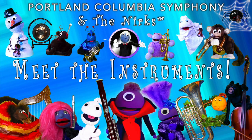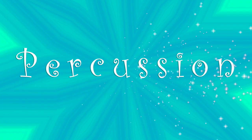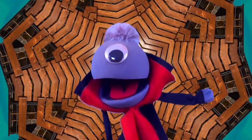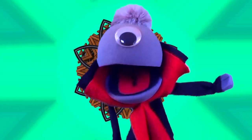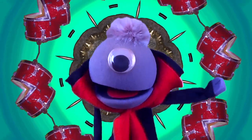Welcome back to Meet the Instruments! Today we will be learning about the percussion family of instruments. There are so many different instruments in this family that we can't possibly meet them all, but we're going to meet a whole lot. Randall the Reindeer has been working really hard to learn to play percussion. Let's see how he and his new teacher are doing, using NERC Vision.